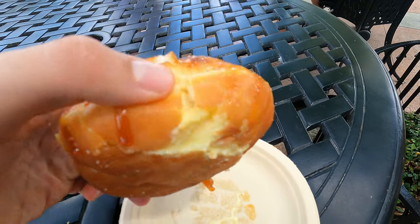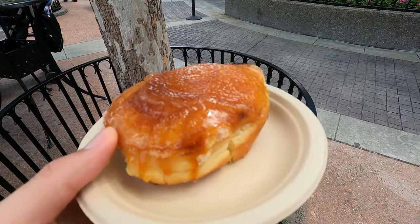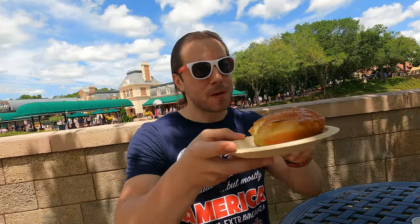This beignet is hot with some type of goo inside. It's like a Boston cream but with a layer of caramel and that creme brulee hard coating on top — so much cream inside. This is an A for me. I really like the beignet.